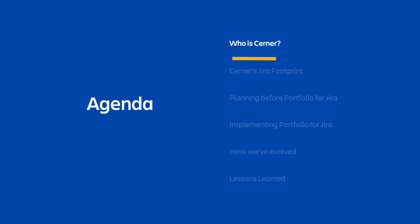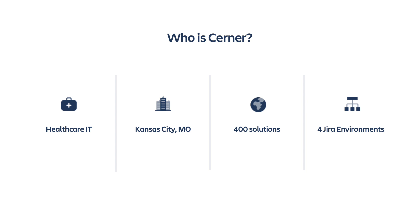We've got a few topics to cover today, but I'd like to start by telling you all a little bit more about Cerner. Cerner is a global organization supplying healthcare information technology to hundreds of clients, both large and small, and everywhere in between. We provide over 400 different solutions to our clients that include clinical, financial, and operational technologies.